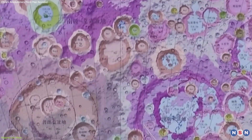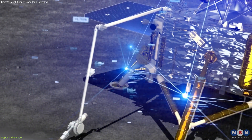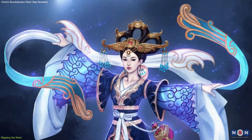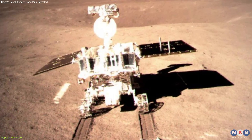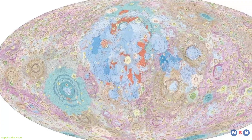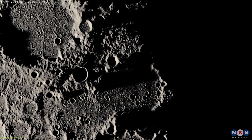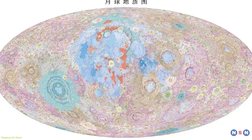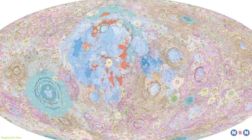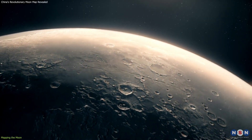The development of these maps began in 2012 and involved a sophisticated integration of data from China's Chang'e lunar missions, as well as international sources. These missions, named after the Chinese Moon goddess, have been pivotal in gathering a wealth of data through orbiters, landers, and rovers. Each mission contributed unique datasets that enhanced the resolution and accuracy of the Atlas. The effort to replace the outdated lunar maps from the Apollo era has resulted in a modern Atlas offering far superior detail and insights, providing precise information on potential landing sites, resources, and areas of scientific interest.